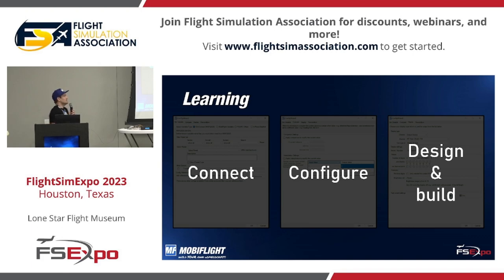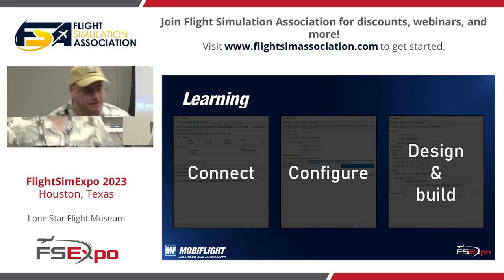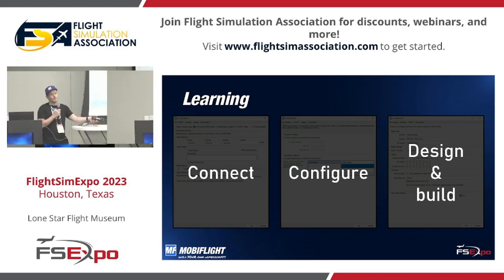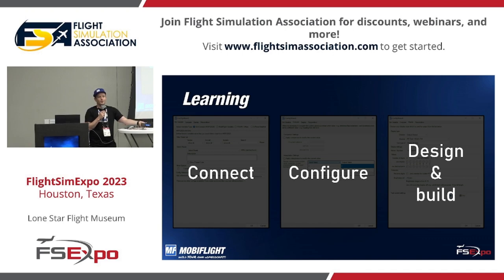What you have to do is not so much: connect your hardware to the Arduino, configure through MobiFlight what the different devices shall do, and eventually you will also want to learn how to design and build such devices. It's your creativity and skills that are your limitation.